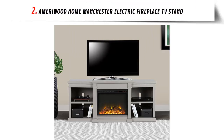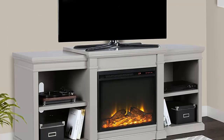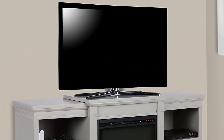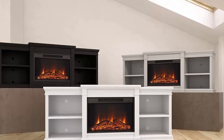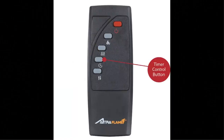Our list at number 2: Ameriwood Home Manchester Electric Fireplace TV Stand. The Ameriwood Home Manchester Electric Fireplace TV Console is an ideal addition to any living room or sitting area. This stylish piece of furniture is designed to accommodate TVs up to 70 inches wide and 135 lbs, and offers a range of features that make it an ideal choice for a cozy night in. The fireplace TV stand boasts a touch panel and included remote control for easy access to flame brightness and heat settings, as well as a timer.